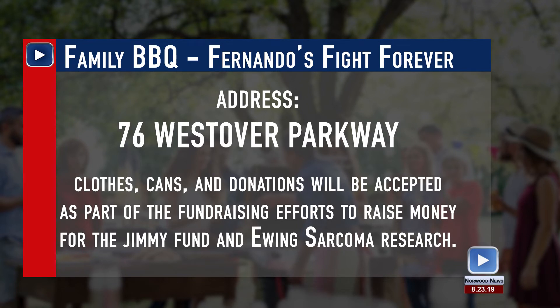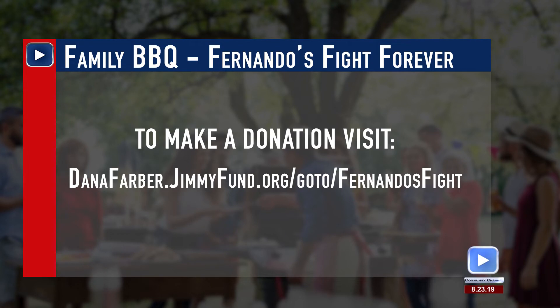At this event, soda cans and bottles will be collected for the deposits, clothes and shoes in good condition, and donations for their Jimmy Fund Walk team. If you can't attend and would like to donate to their team for Fernando's Fight Forever, visit danafarber.jimmyfund.org/go/fernandosfight.